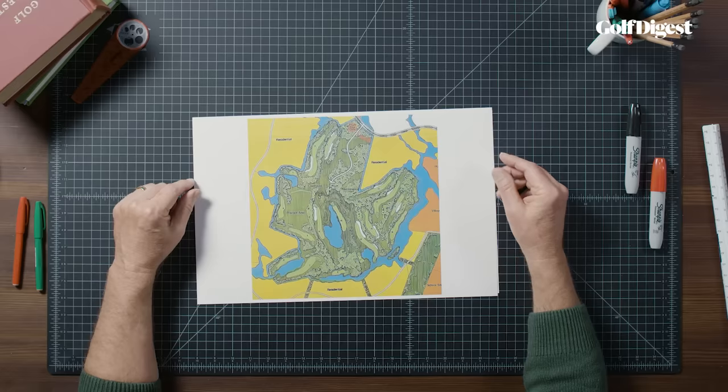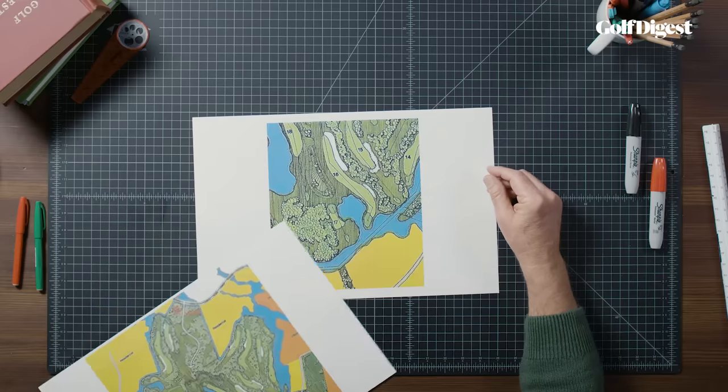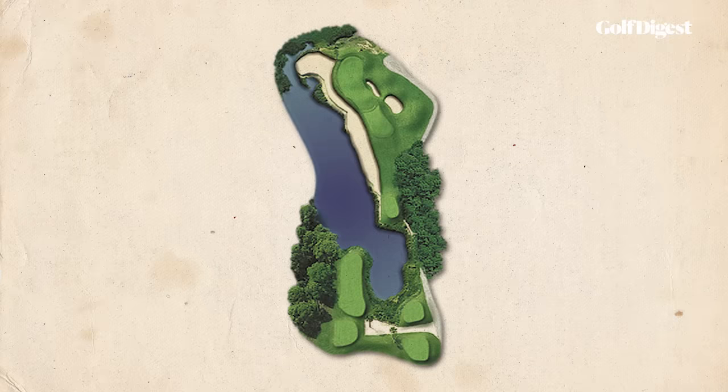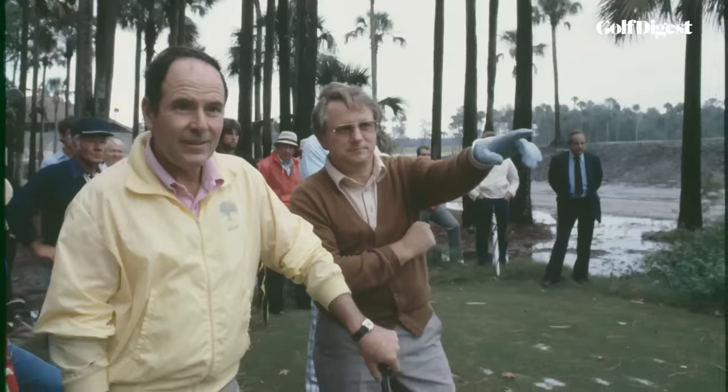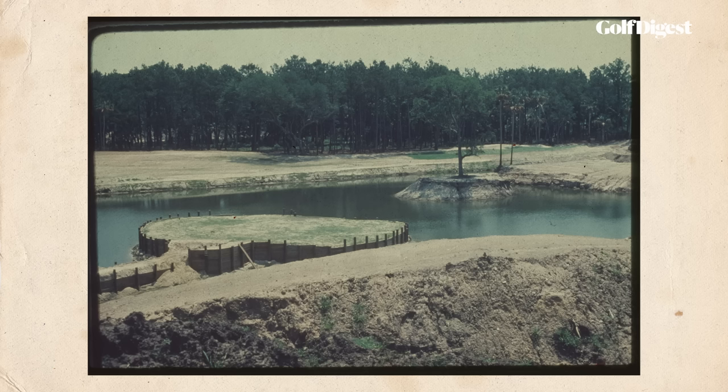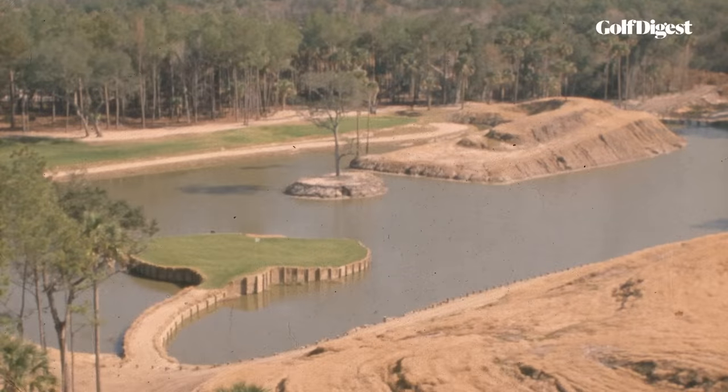If you look closely at the original plan, you'll notice the 17th was a conventional par 3 with a small pond on its right. There's no detail as to the bunkering or other features, but Pete was likely envisioning something along the lines of the 17th hole at Harbortown, where the water is not really in play. But the more they dug, the deeper and wider the cavity became in the area. Dean Beeman, the PGA Tour Commissioner and Pete's boss on the project, wanted big high spectator mounds lining the last three holes, so most of the muck dug out was piled up to create those mounds. There wasn't any way to fill the hole back in.